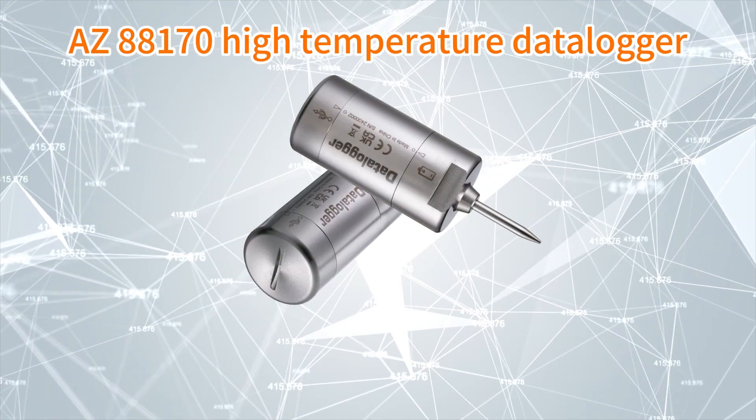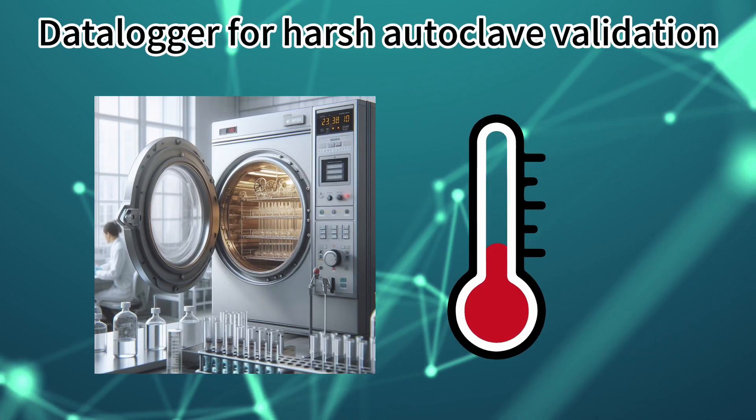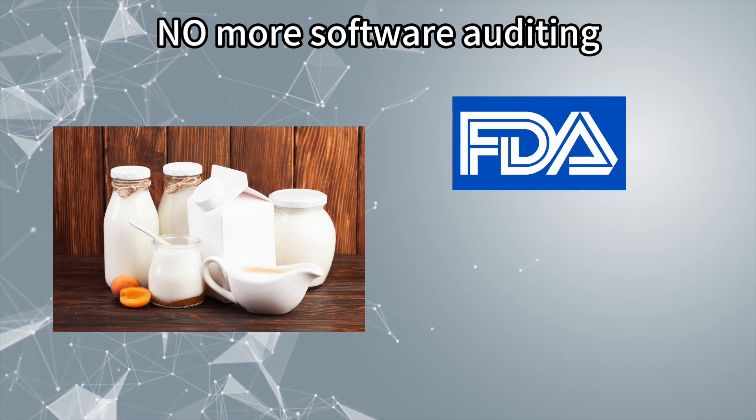AZ high temperature data logger. Is there any data logger that can stand 134 degrees Celsius steam temperature to help with autoclave validation work? I need to simplify my pasteurization auditing.